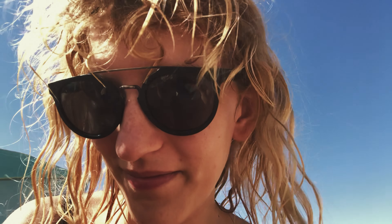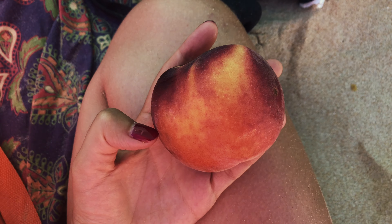We arrived at the beach a few hours later, went in for a couple of swims, and then I had a peach.